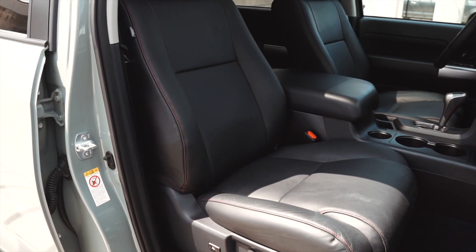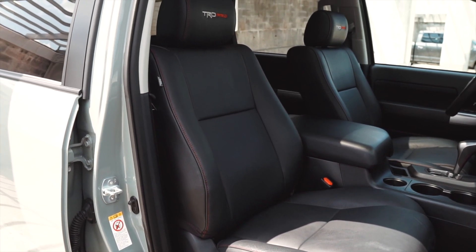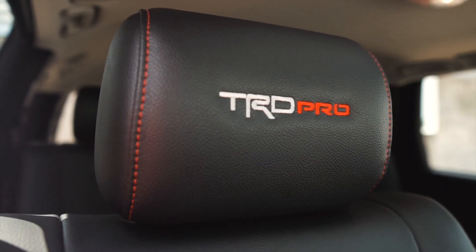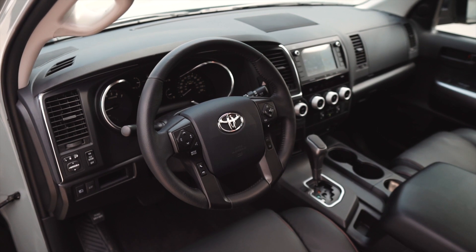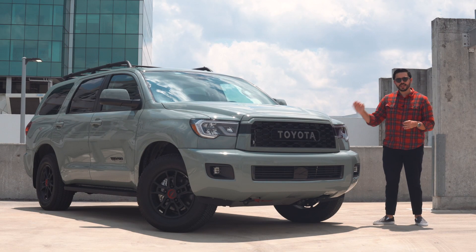The most important highlight of the interior for me is the seats. The Sequoia shares its powertrain, chassis, and seats with its pickup truck sibling, the Tundra. On the TRD Pro you get nice embroidery with red stitching. What I particularly like is that these seats are massive — not only tall but very wide and cushy, like a giant cushion. You can really lay into them and truly relax.